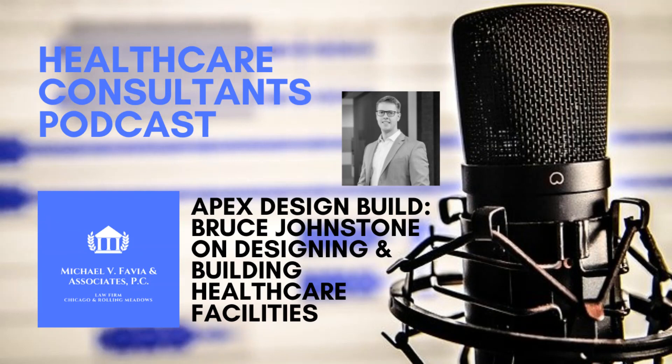I want to thank Bruce for his time this afternoon in telling us all about the process. I also want to thank our listeners who listen to this program and may find it on social media. The program is brought to you by the Chicago Health Law and Professional Licensing Firm of Michael V. Fabia and Associates, with offices in Chicago and Rolling Meadows. For introductions and referrals to healthcare professionals in the Chicagoland area, you may call Michael V. Fabia and Associates at 312-609-6666.